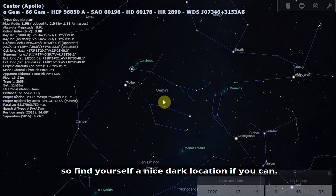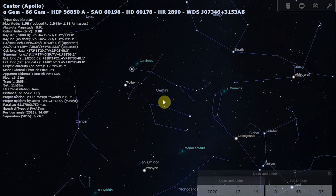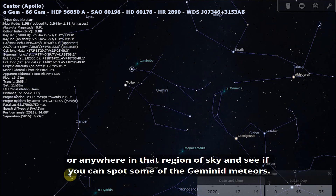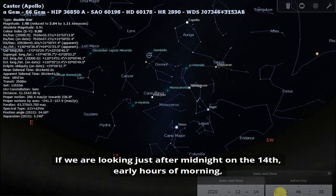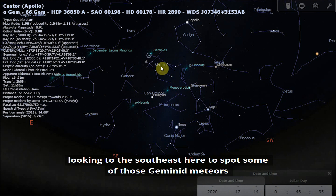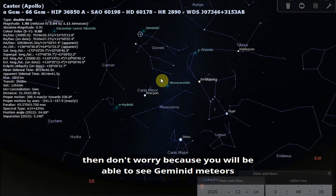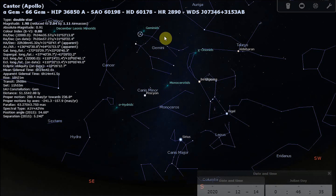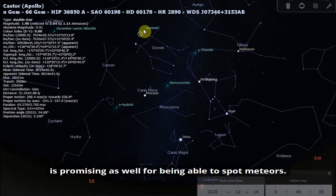Find yourself a nice dark location if you can. If you can't, just go out into your garden or the street and you'll still have a really good chance of seeing some meteors. You can look around the constellation of Gemini or anywhere in that region of sky just after midnight on the 14th, looking towards the south-southeast. If the weather is poor on the 14th, don't worry — you'll be able to see Geminid meteors on the days surrounding the 14th as well. The fact that the radiant is nice and high in the night sky is also promising for spotting plenty of meteors.